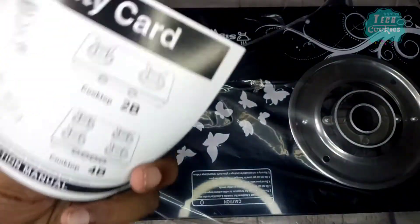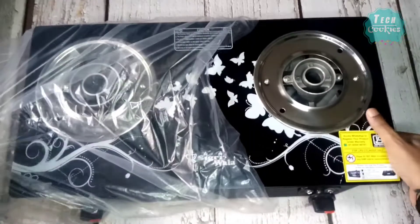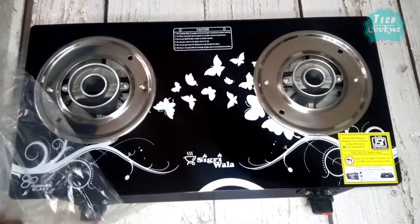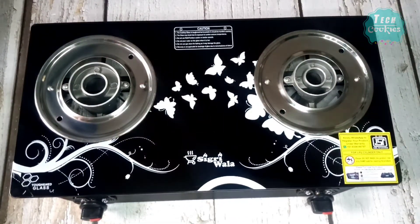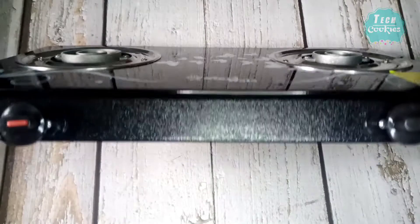This gas stove comes with a one year warranty. It is a good amount of gas stove and is available at a regular price. Customers can also buy more expensive options.